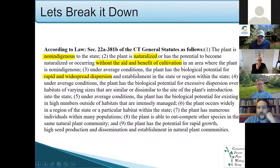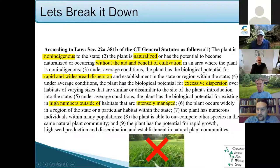Also, rapid and widespread dispersion — not just encroaching on one little area, but really spreading across the Connecticut landscape. These plants must occur in high numbers outside of intensely managed areas. Lawns are managed, so something going into your grass isn't necessarily considered an invasive plant. It has to meet all these criteria.